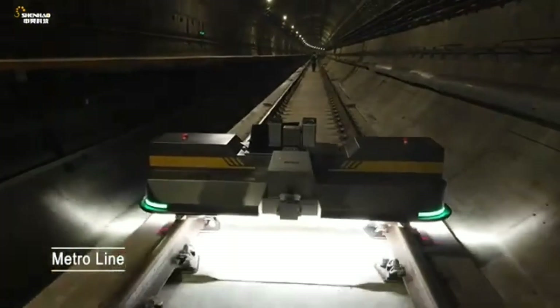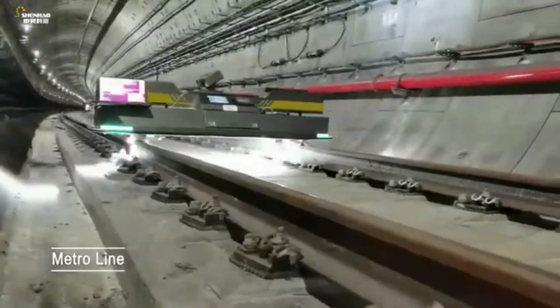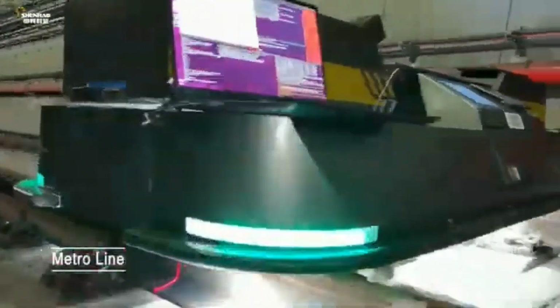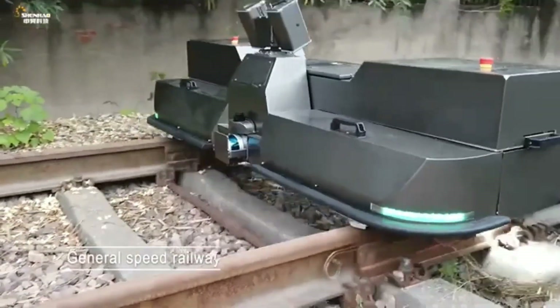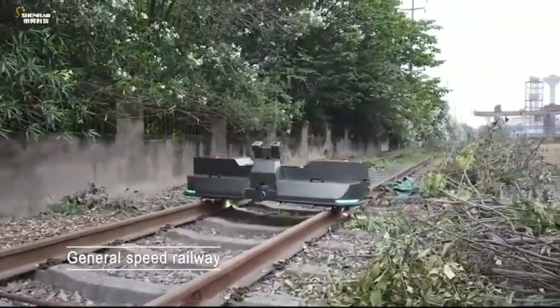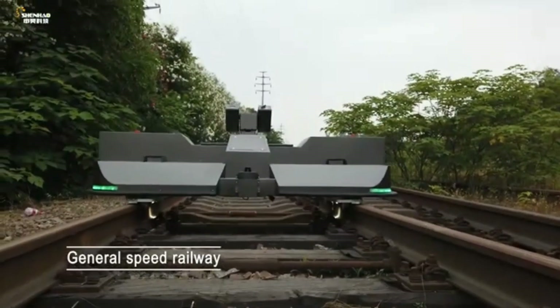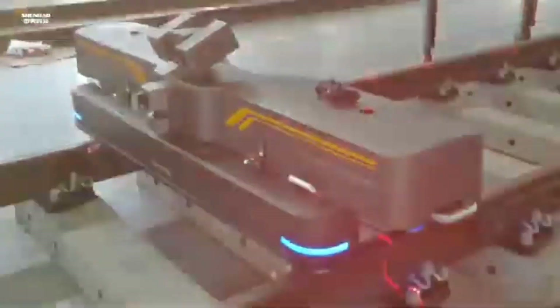The robot is designed to complete nighttime route inspection tasks, solving the heavy task difficulty and missed detections encountered by traditional manual inspection, thereby reducing inspection manpower costs and personnel work intensity, improving the efficiency and quality of inspection, and timely identifying safety hazards existing in the rail track.